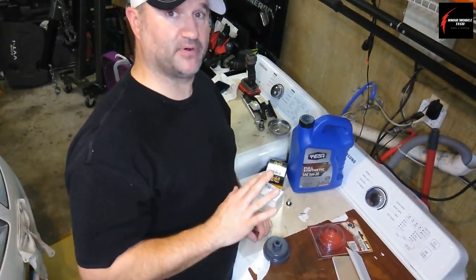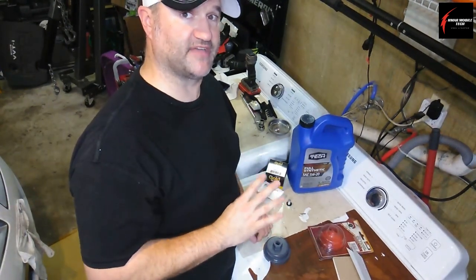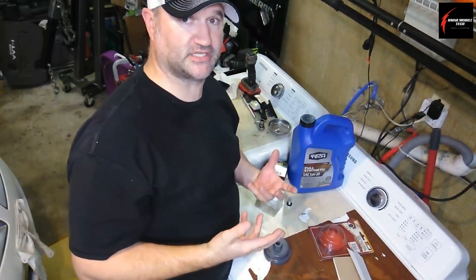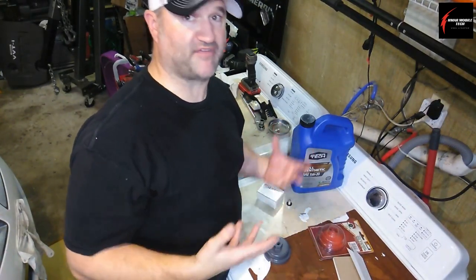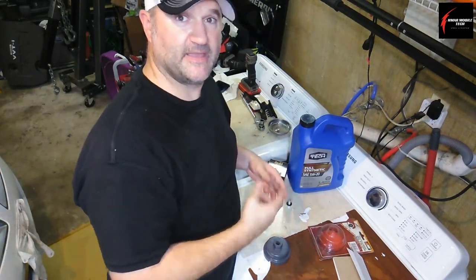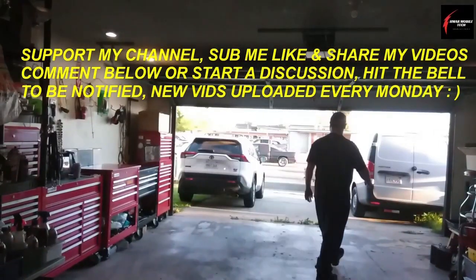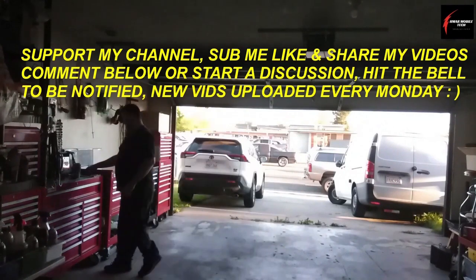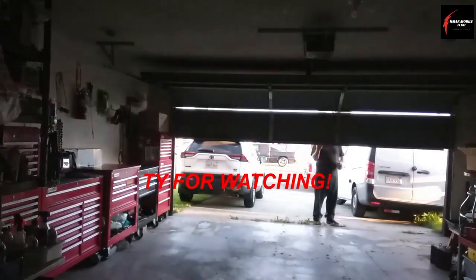I say all this because I want people who do DIY to be expert DIY mechanics, and I want people who do this as a living — any type of Jiffy Lube or quick lube place — to be the best mechanic you can be. It'll show in your work, you won't have comebacks, and you'll just feel better doing things the right way. Subscribe, like and share, and watch some of my other videos. See you next time.